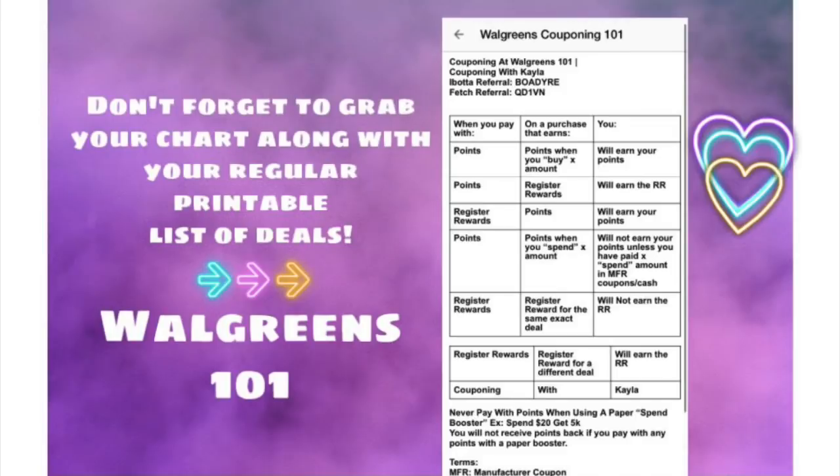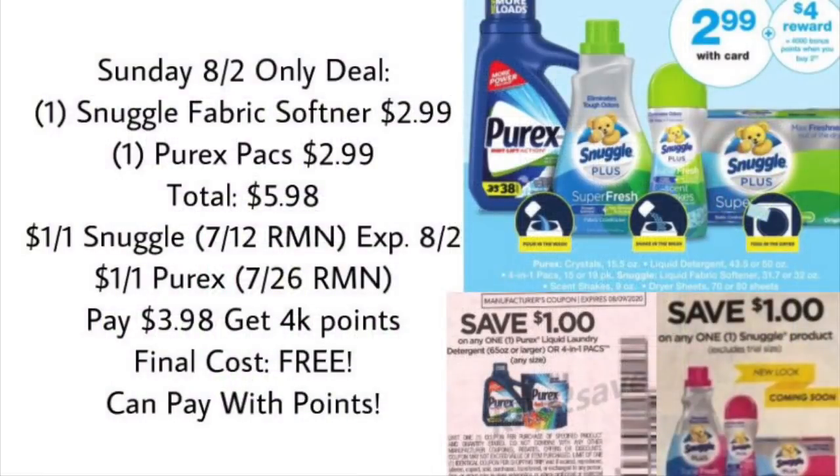Before we get started, here's a quick look at that printable chart I mentioned in my second Walgreens haul. I went ahead and made a Walgreens Couponing 101 chart — it'll be in the description box below along with your regular printable list of all the deals in this video. It'll help with the basics of Walgreens: knowing when to use points, when not to, when you can use register rewards. You can take a screenshot or print it out and put it in your coupon binder.